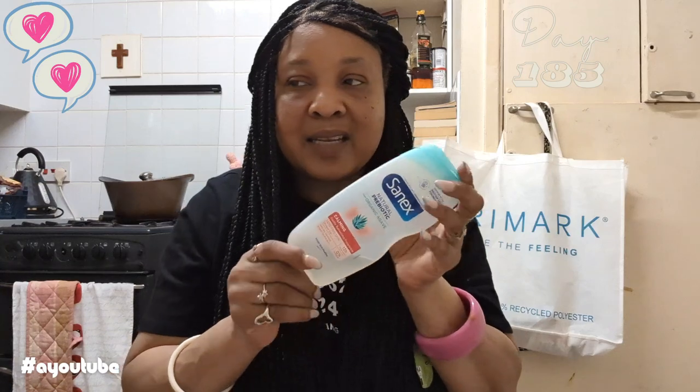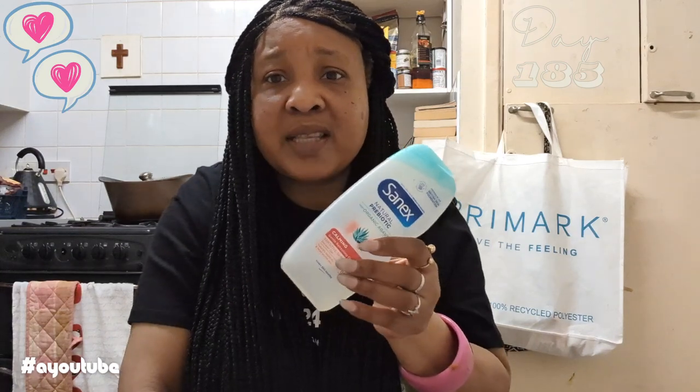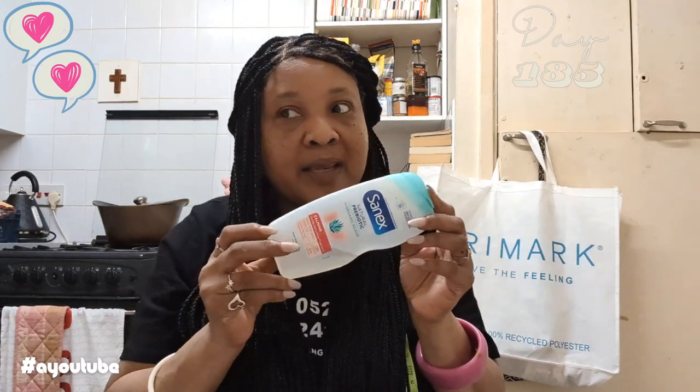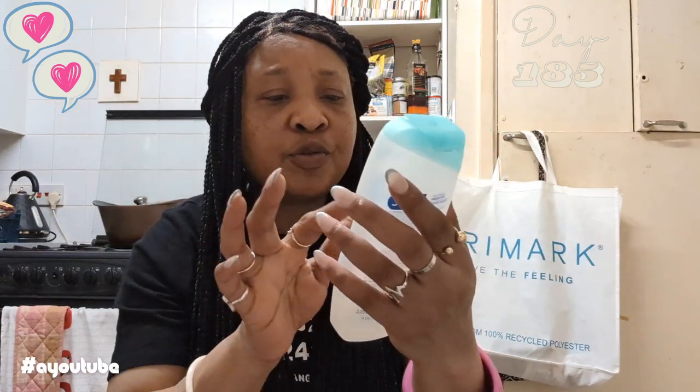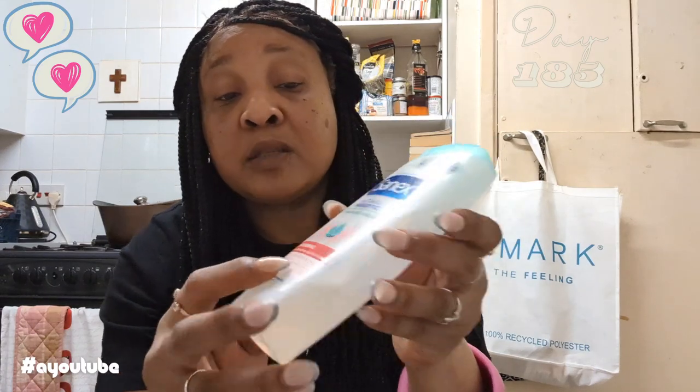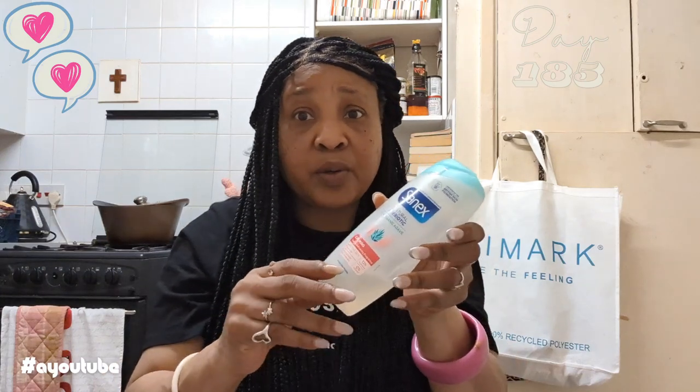So guys, I use Sanex. The reason why I'm talking about Sanex is because it actually surprised me. It's a product I'm aware of — it's been around for ages — but I don't really use it that much. I used it in the past but just decided to buy this one on a whim, and I quite like it. My body came up really really smooth and nice. This is the one I bought: it's Sanex Natural Prebiotic from organic agave.